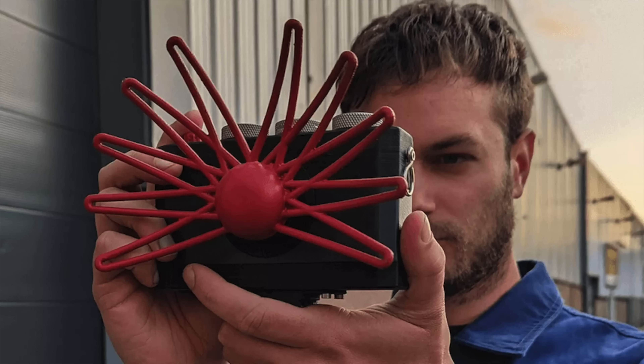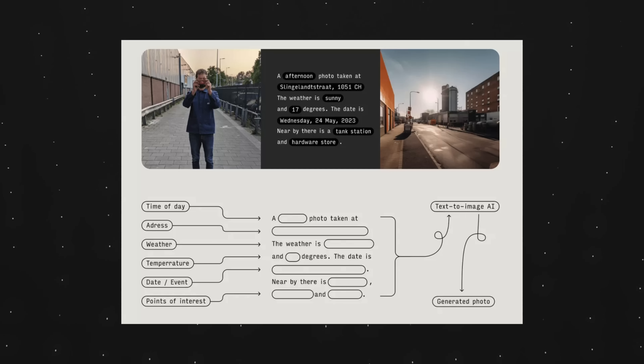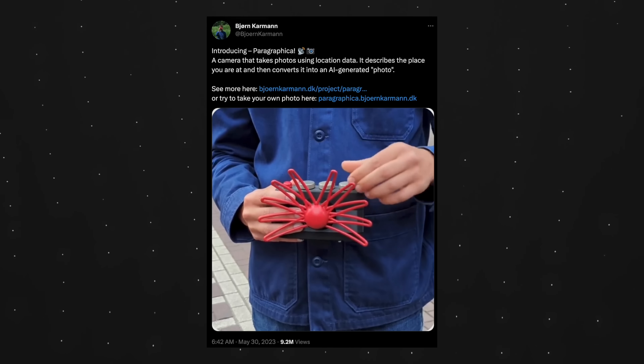It basically has a thing on the back that is effectively Mad Libs — you fill in blanks. It says verb, noun, 'I'm at this geolocation, the weather is this, and there is some grass beyond me,' something like that. Then there's a screen on the back that has a prompt for an AI image generator, because it has all of this information from Google Maps and image data for what that place generally looks like.